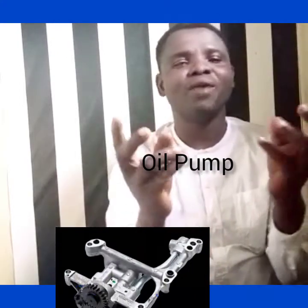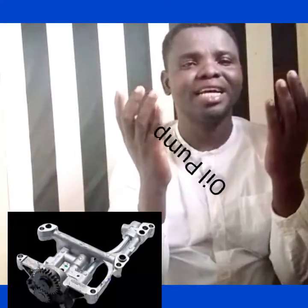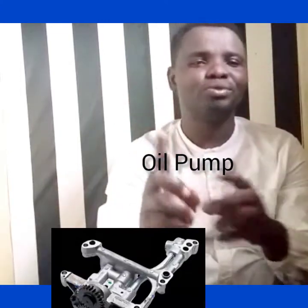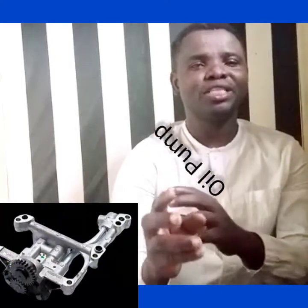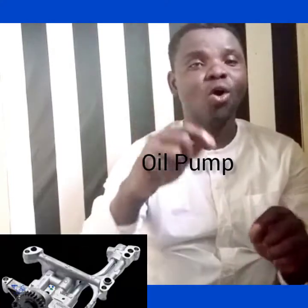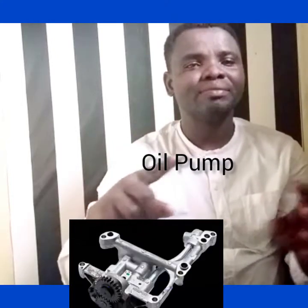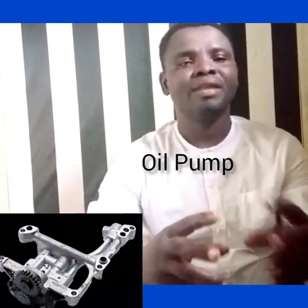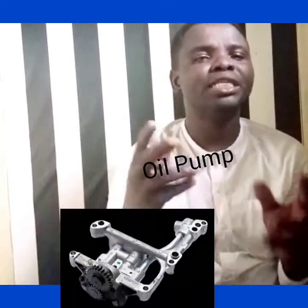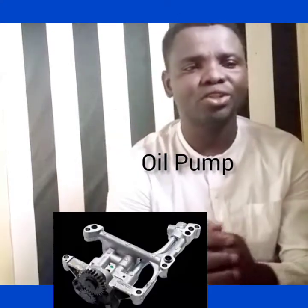So it is the duty of the oil pump — you can see the oil pump here. The duty of the oil pump is to make sure that oil is lubricated to the necessary components in the diesel engine, and it does it with high pressure. Without pressure, the oil will not get to the necessary places.